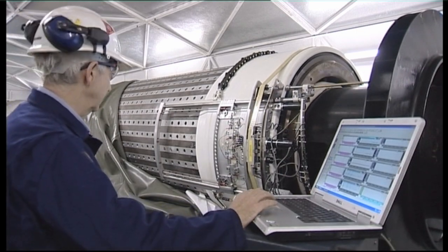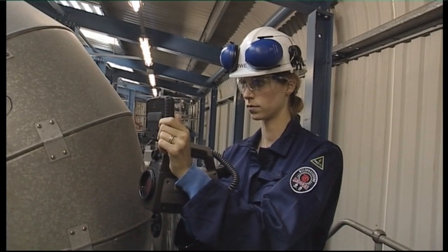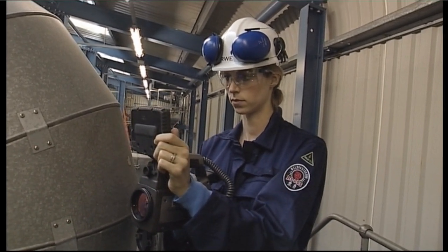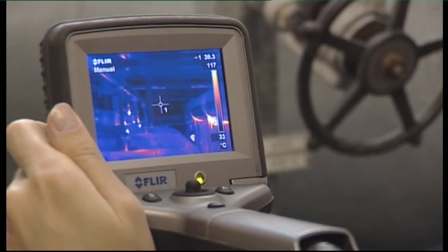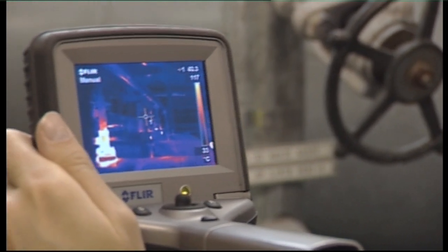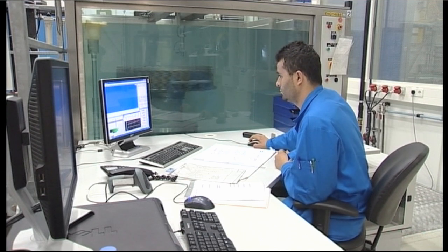Mankind faces many technological challenges in the 21st century. New designs are required in almost every industry to ensure more efficient use of energy. There is also an increasing use of novel materials, which will require new approaches to testing.